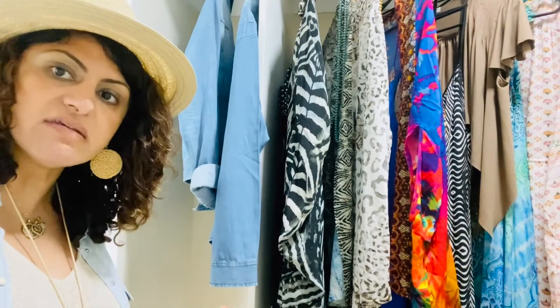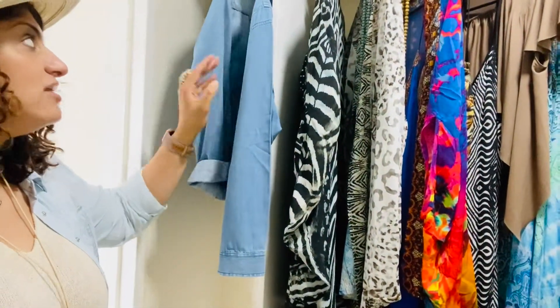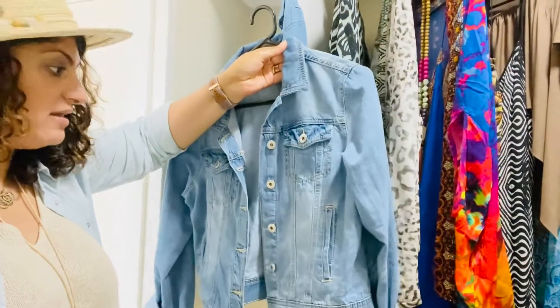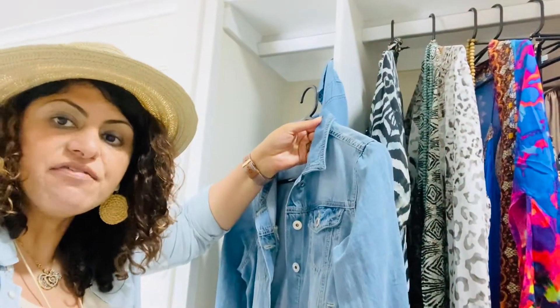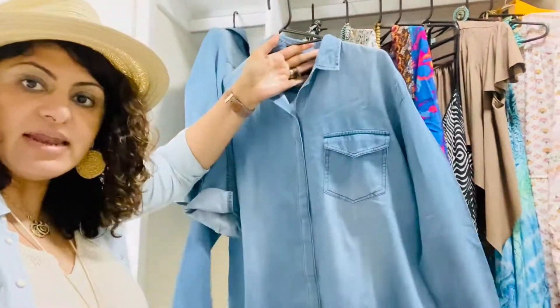I'll walk you through some things, including accessorizing and footwear, and hope this helps you organize for your next trip. So the staple for any trip would be a denim jacket. If you have a cropped denim jacket, that works really well with a lot of dresses and as a layer if things get a bit windy. Another staple piece would also be a long denim shirt.